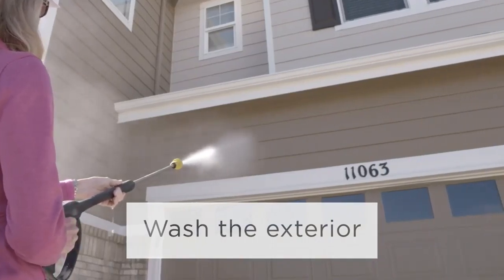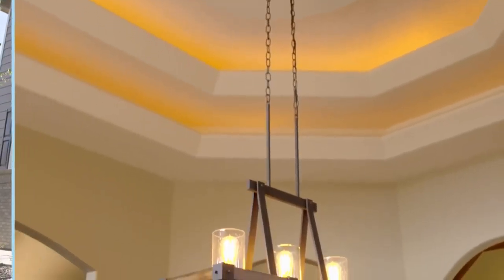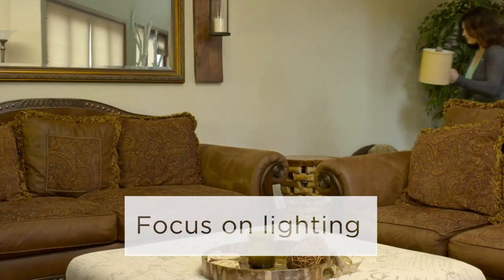If you don't have time, hire a pro. And don't forget your home's exterior — rent a power washer for a few hours and give the house a good cleaning. Lighting has a huge effect on people, so add lamps to dark rooms.